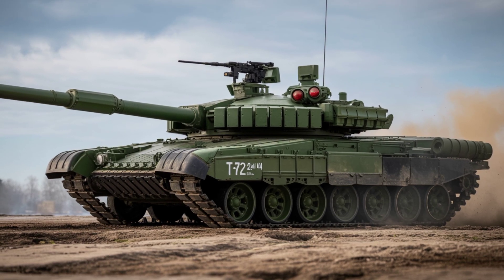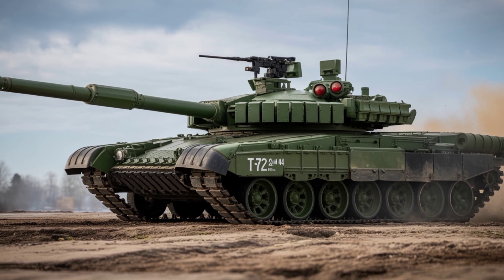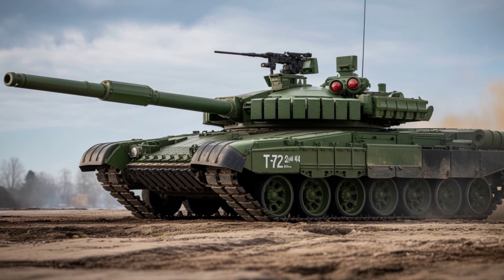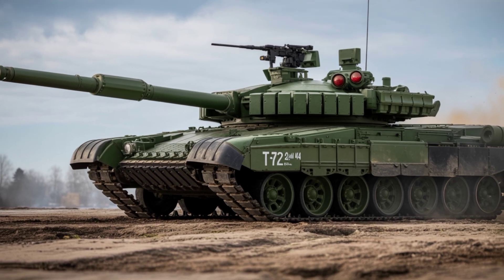Learn about its upgrades, firepower, armor, and battlefield tech in this complete breakdown. Like, comment, and subscribe for more epic military and automotive content.